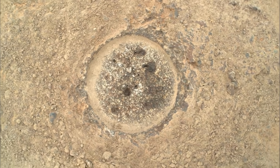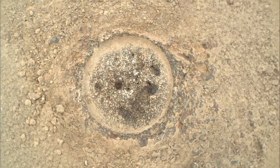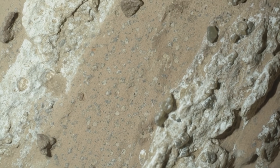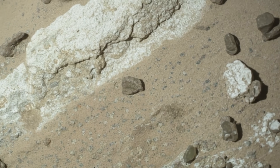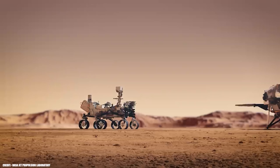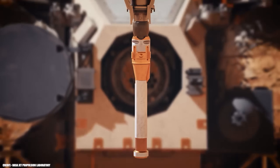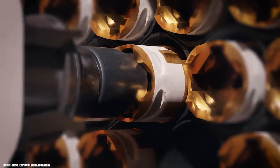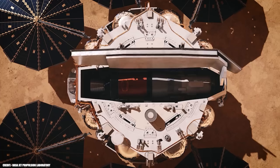The broader impact of this discovery extends beyond science. NASA's commitment to transparency — sharing raw data, peer-reviewed findings, and even the uncertainties — has inspired public interest and trust. The story of Perseverance and the Sapphire Canyon sample is capturing imaginations around the world, encouraging a new generation to pursue careers in science, engineering, and exploration. It's a reminder that the search for life is not just a scientific quest, but a deeply human one, driven by curiosity and the desire to understand our place in the cosmos. Could there be even more dramatic evidence waiting in older or deeper Martian rocks, just beyond the reach of our current technology? And if we do find definitive proof, how will it change the way we see ourselves and our place in the universe?